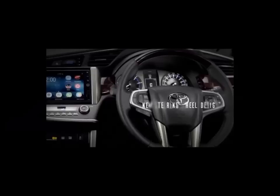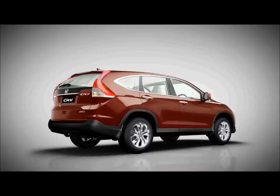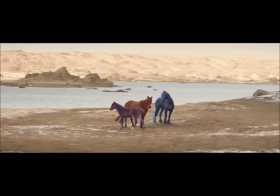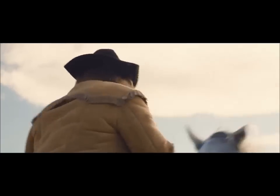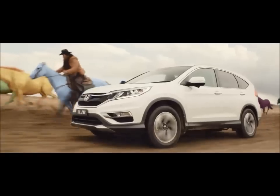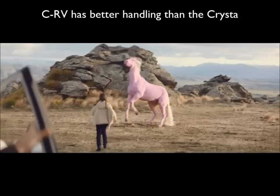Space and Comfort. The Crysta's VX-spec middle row captain seats cause a bit of a problem if you want to carry 5 passengers along with their weekend luggage. The 5th passenger has to sit in the slightly uncomfortable 3rd row, and on top of that the Crysta's 300L boot is unable to swallow all the luggage, which spills over to the remaining seat on the 3rd row. The CR-V's middle row bench easily accommodates 3 passengers with their luggage sparsely filling up its 589L boot space. The 8-seater configuration of the VX and GX variants of the Crysta eliminates this problem, allowing the 3rd row to be folded and liberating a massive 758L of boot space.